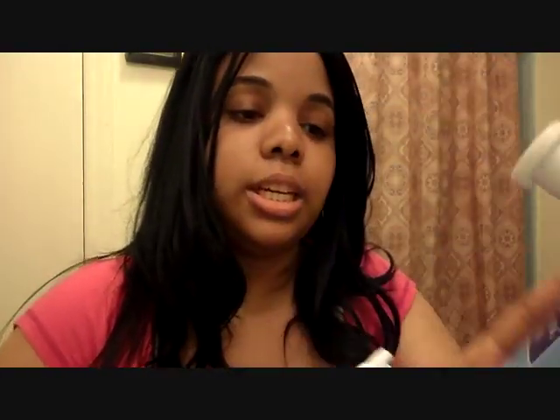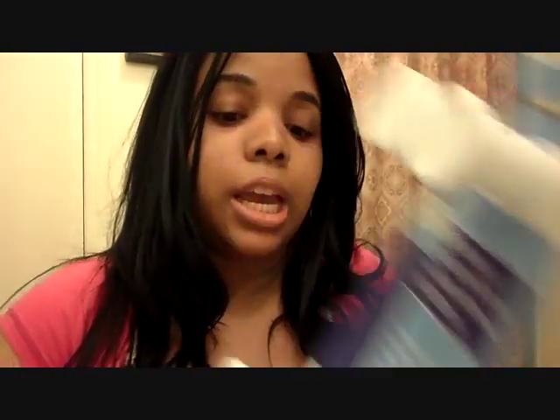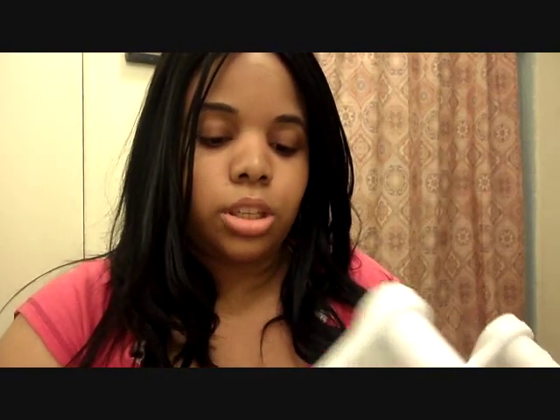So from the Dollar Tree I got this little — I don't know if you've ever seen these before — but this is a seven hook rack with mounting screws. I'm going to use this to hold my purses. It's only a dollar and it comes with the screws.